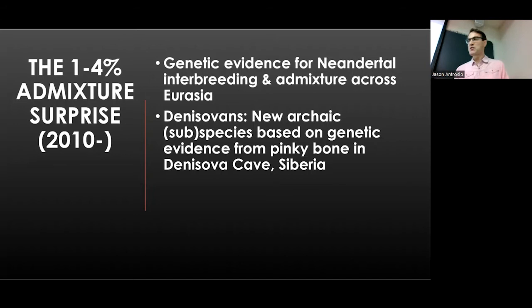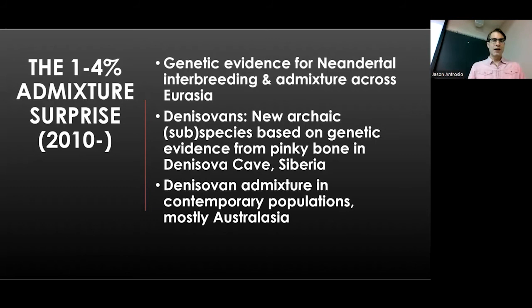There's also evidence from a pinky bone and other fragments of a new subspecies called the Denisovans — kind of cousins to the Neanderthals, found in the eastern range over in Siberia, named after Denisova Cave. There's not a lot of fossil or archaeological evidence from the Denisovans, but the genetic evidence is pretty good. In some contemporary populations, especially in the area of Australia and Asia, there's some evidence of Denisovan DNA — not a lot, maxing out at maybe 4%.